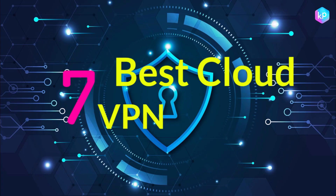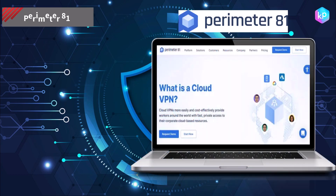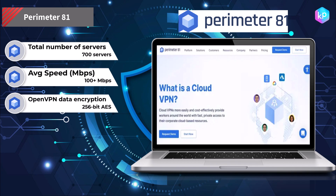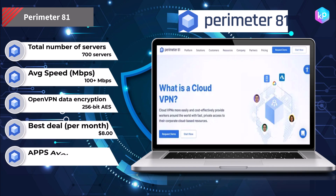Best Cloud VPN Providers in 2023. Perimeter 81 is a network-as-a-service VPN solution that can be used to deploy VPN instances on-premise or in the cloud. High-speed and minimal latency ensure employees enjoy a superb user experience.